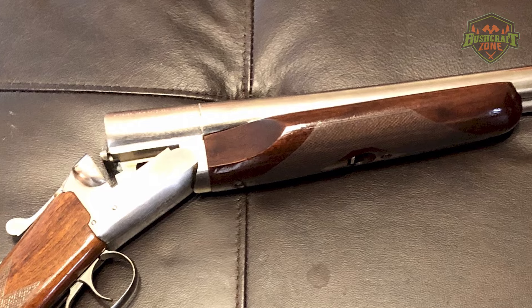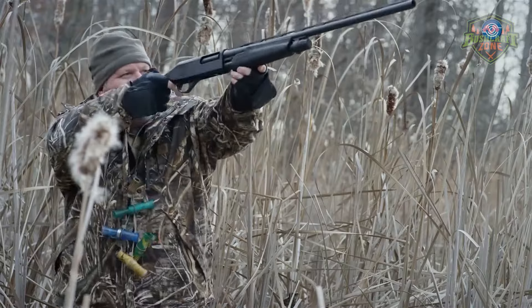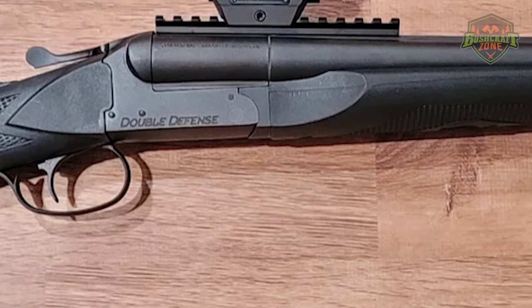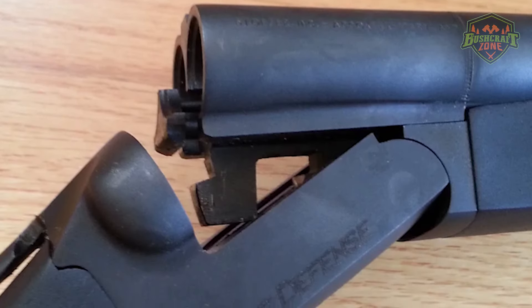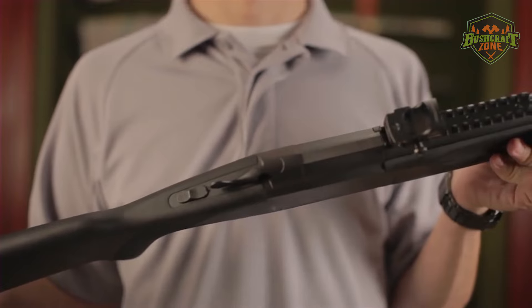Constructed with quality materials, it can withstand the rigors of frequent use. The shotgun's double triggers offer a traditional shooting experience, and its recoil is manageable, making it suitable for shooters of various skill levels. The Stoeger Double Defense stands out as an affordable and reliable option for those who want a double-barrel shotgun with a modern twist.